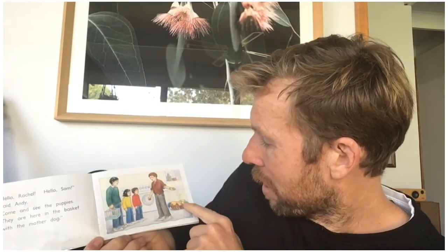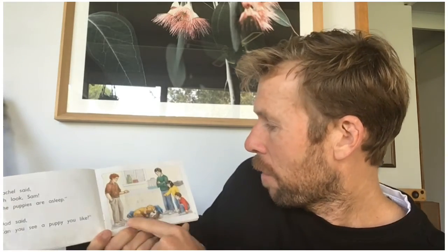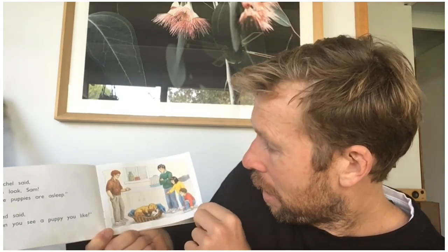Before we start, we'll do a quick picture walk to see what's going to happen in the text, just to give us a bit of an idea and look at some of the words and language that might come up in the story. So it's called Choosing a Puppy. Let's have a look at the front cover — it's a boy and a girl, that's Rachel and that's Sam. They're going to look for a puppy. So they've gone with a basket to look at the puppy, and there's the mother dog in her basket with the puppies. The puppies are all asleep and Sam and Rachel are looking at them.